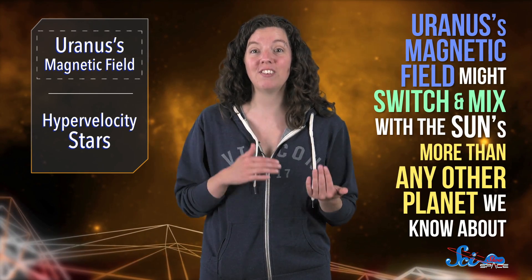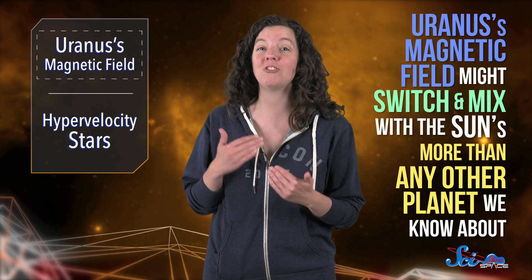Every day it flips from closed, to open, to closed again. If their model is right, that means Uranus' magnetic field switches and mixes with the Sun's more than pretty much any other planet we know about. And since a lot of the planets we've found around other stars look kind of like Uranus, understanding these complicated exchanges might help us figure out how those other planets act, too.